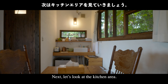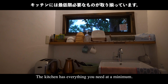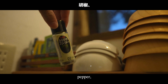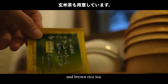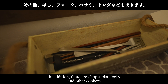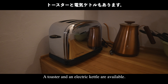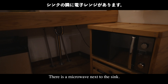Next, let's look at the kitchen area. The kitchen has everything you need at a minimum — there are plates, bowls, and glasses. There is soy sauce, pepper, salt, instant coffee, green tea, and brown rice tea. It's very neat and organized. There are also chopsticks, forks, and other cookware. There are four mugs, a toaster, and an electric kettle. There is also a microwave next to the sink.